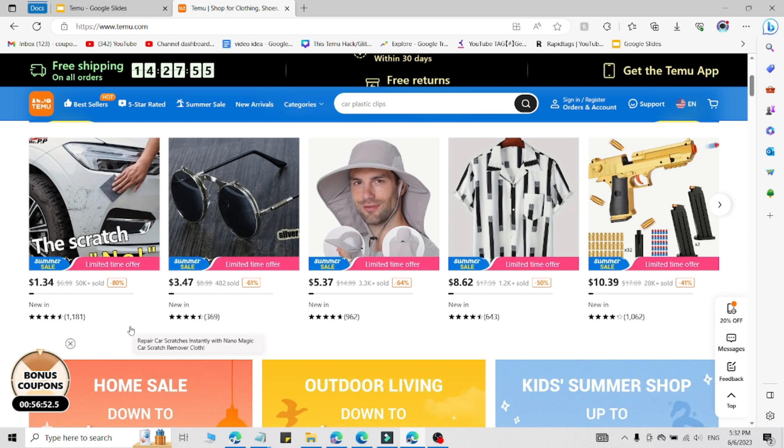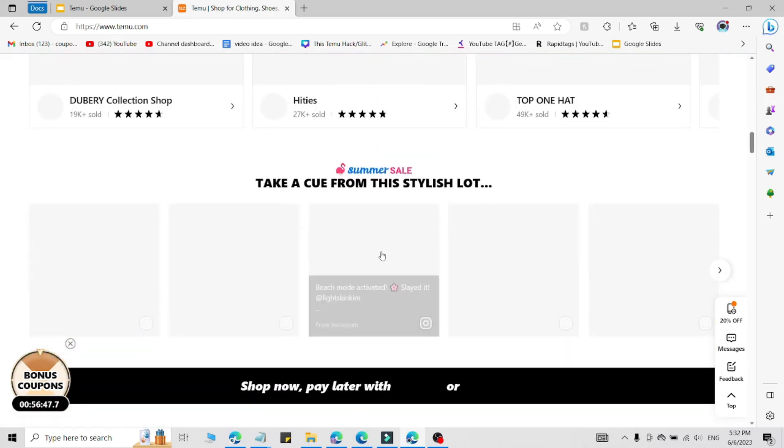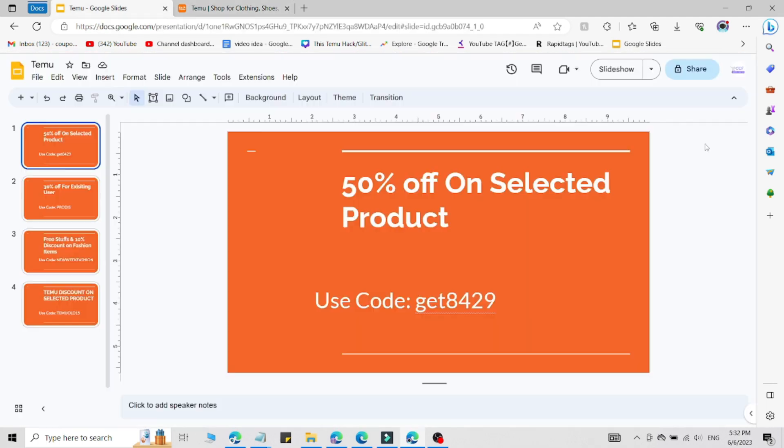Go to the description because that link is a customized link. Simply click on that link and you will be redirected to the main website of Temu. Then simply use the promo code which I am going to share right now.